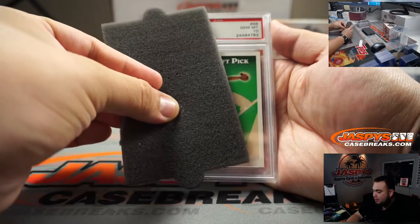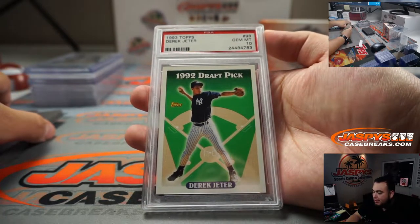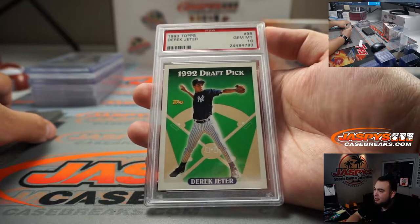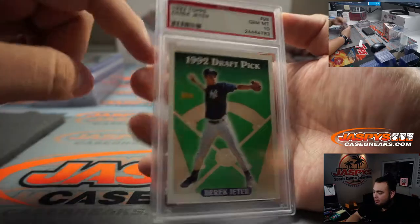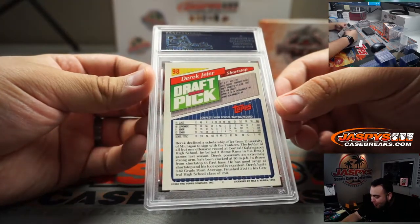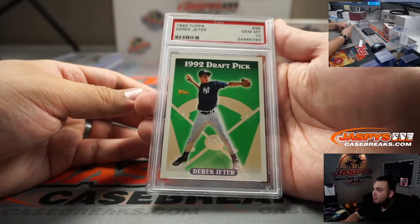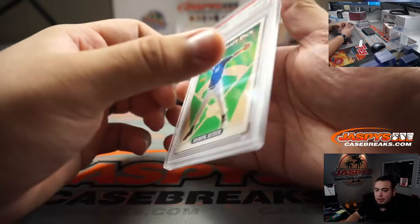Alright, a couple left. PSA 10 — ooh, this is like old school PSA — 1993 Topps Derek Jeter. Look at that, you can legit tell this is great, back in the day. That's pretty nice — Derek Jeter Topps.